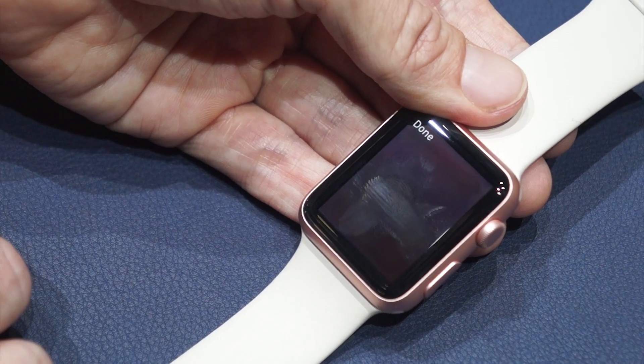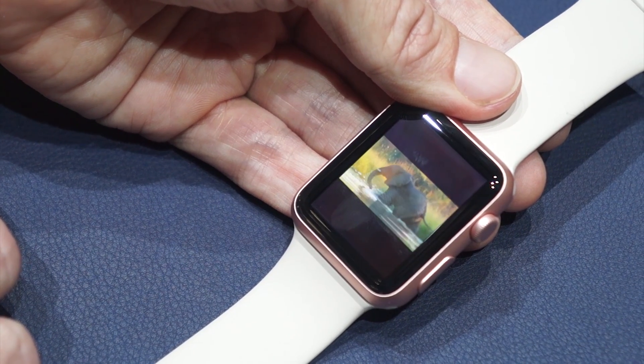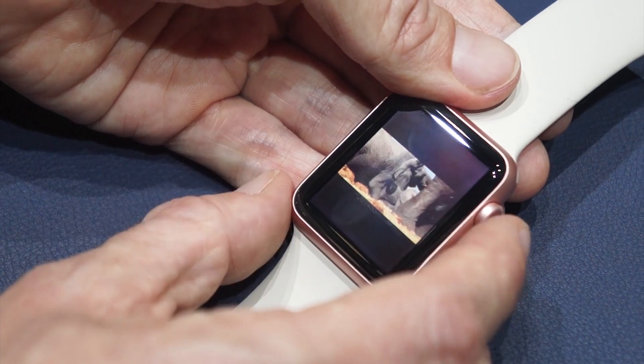CNN is also showing how you can play video on the watch now. Here's a CNN video. We can't hear the audio here because it's way too loud.